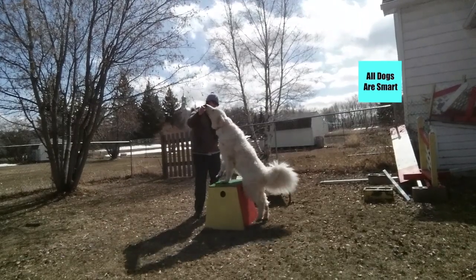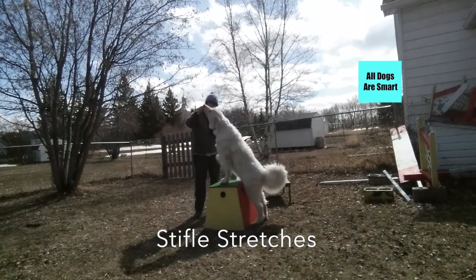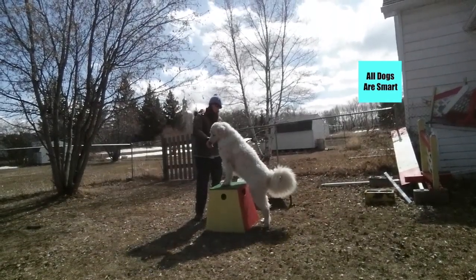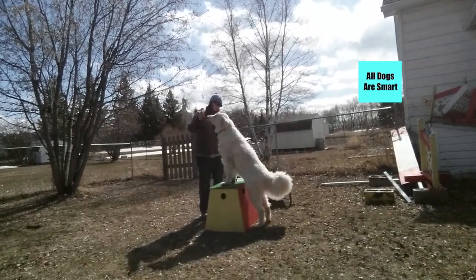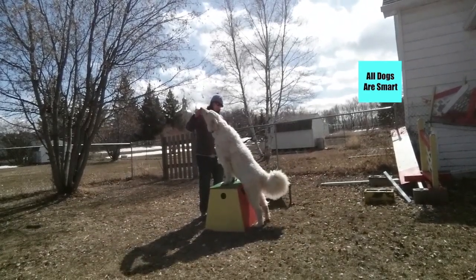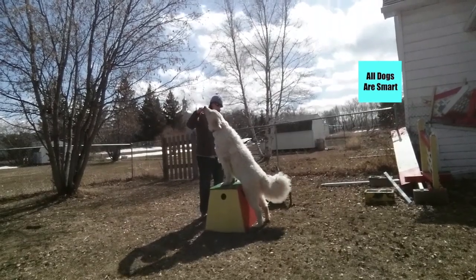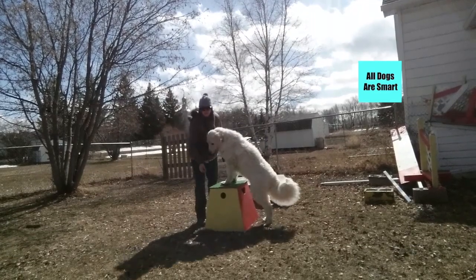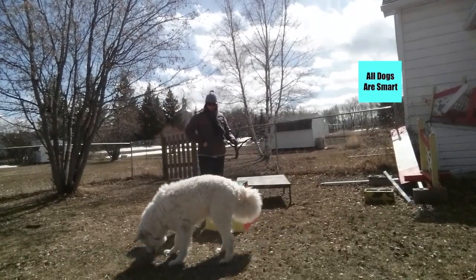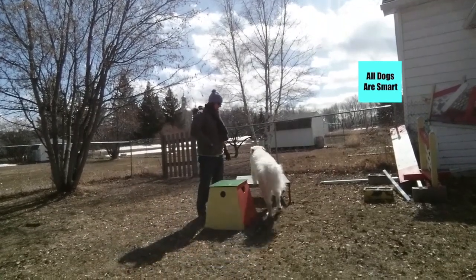Here Ira is doing the paws up on the object trick, which I'm using to help him do stifle stretches. The object of this exercise is to get Ira to move his hips forward as he reaches for the cookie, so that it stretches his legs.